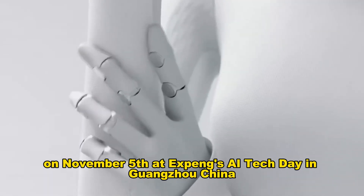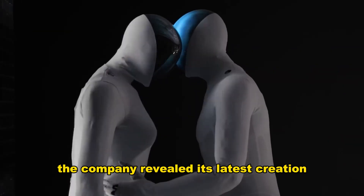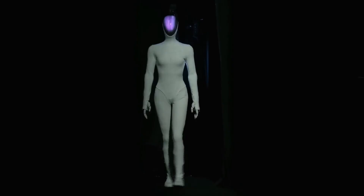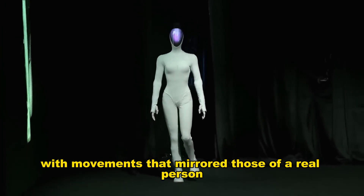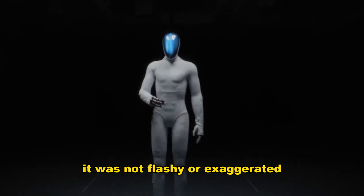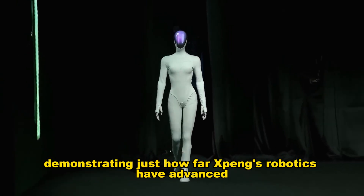On November 5, at Xpeng's AI Tech Day in Guangzhou, China, the company revealed its latest creation: a female humanoid robot named Iron. She walked onto the stage smoothly and naturally, with movements that mirrored those of a real person. It was not flashy or exaggerated, but quietly impressive, demonstrating just how far Xpeng's robotics have advanced.